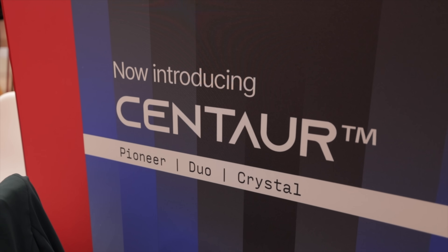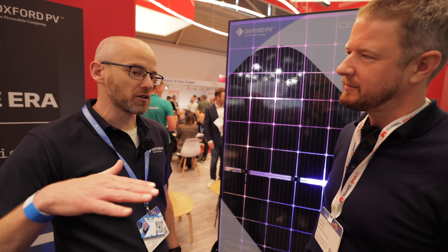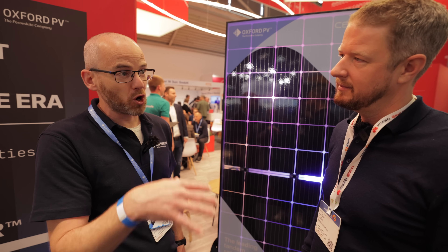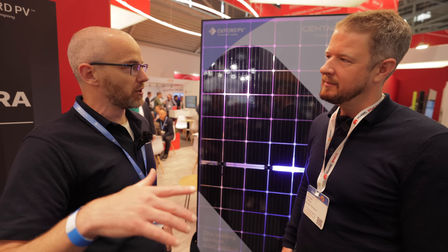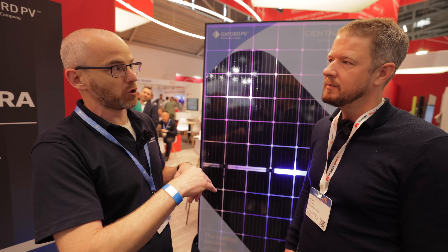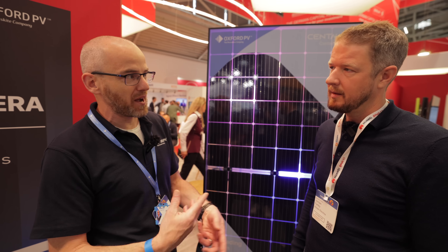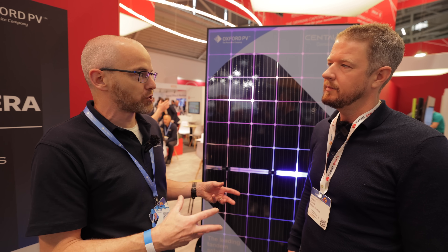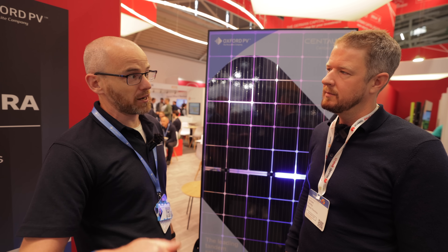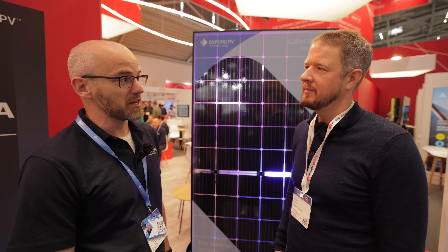How soon will perovskite become a standard offering? In solar, a technology can progress at one level and then hit a tipping point where everyone realizes they need to switch - as happened with PERC and TOPCon. Oxford PV believes perovskite is the future, though exactly when that tipping point comes depends on complex factors: how long it takes to ramp up factories, buy machinery, and build infrastructure. The solar industry still has enormous room to grow, and perovskite coming online now is timely ahead of the multi-terawatt power generation scenario needed for a fully renewable electricity system by 2050.